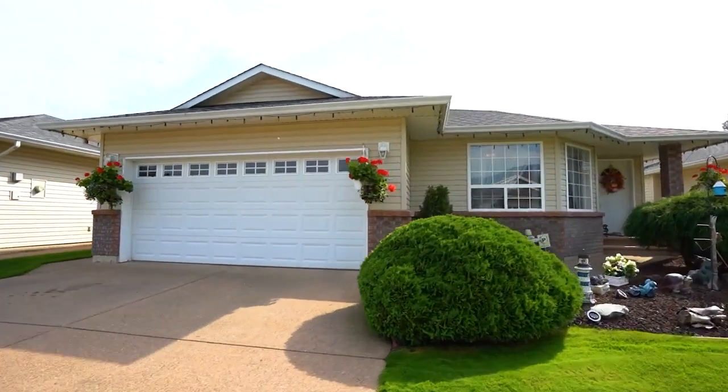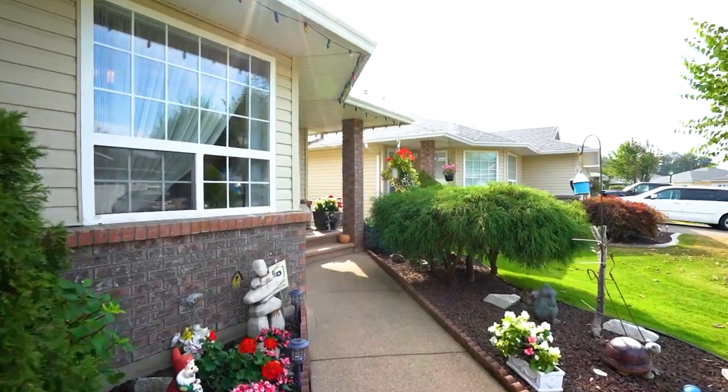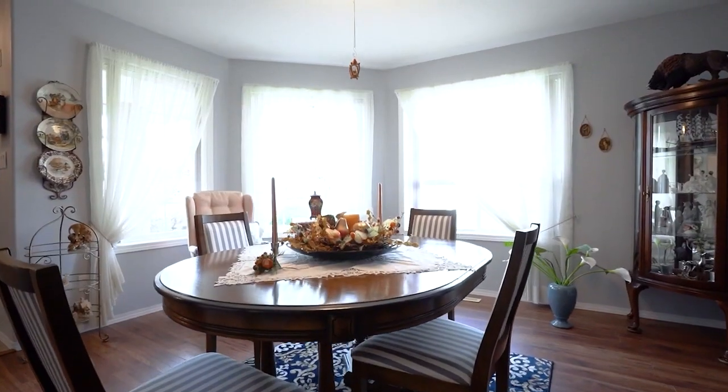This beautiful bungalow was built close to 22 years ago, but has been meticulously maintained over the years. Inside the home, you'll find a unique plan.